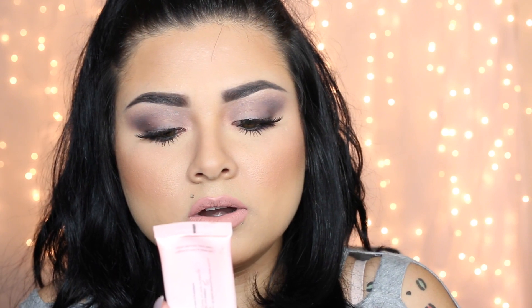My next favorite is the Two Faced Hangover RX. You guys have been seeing me use this in my videos — it is amazing. It gives me a little bit of moisture and preps my face. It has coconut water and I really love it. I can't live without it and I need to buy another one because it's almost empty.